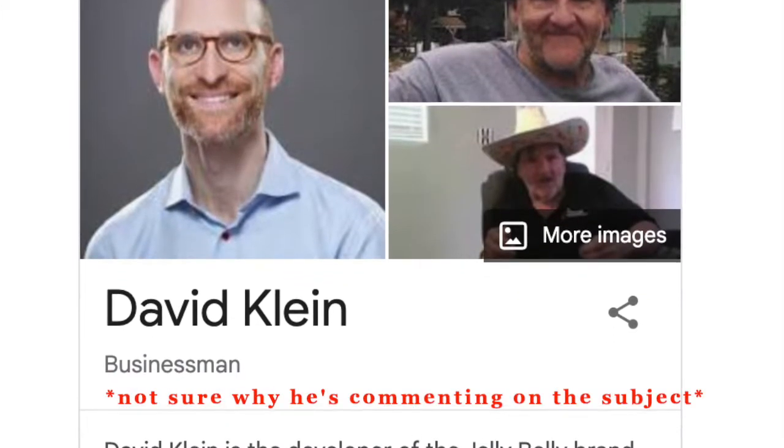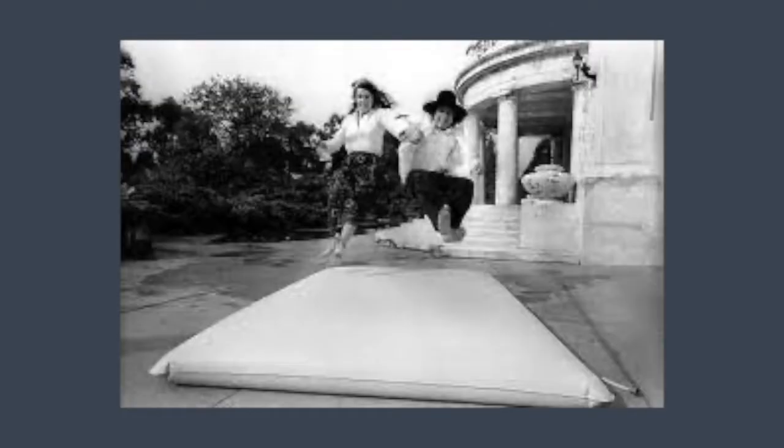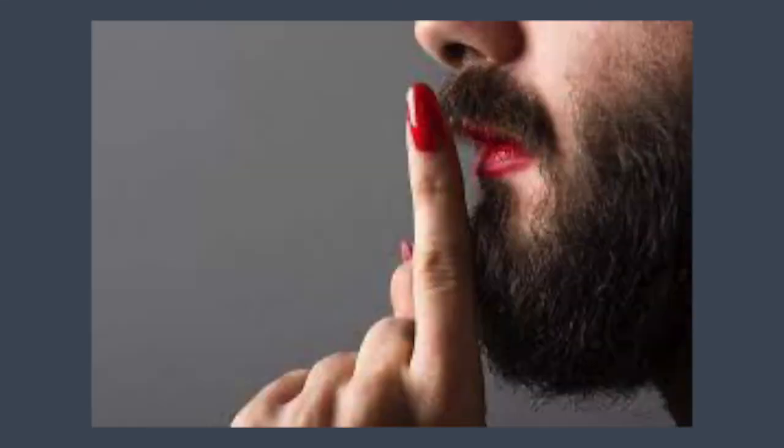David Klein, inventor of Jelly Belly, apparently said it was a counterculture item — it was different, it was not the bed your parents had. I definitely got this vibe about waterbeds as a kid. They seemed taboo.